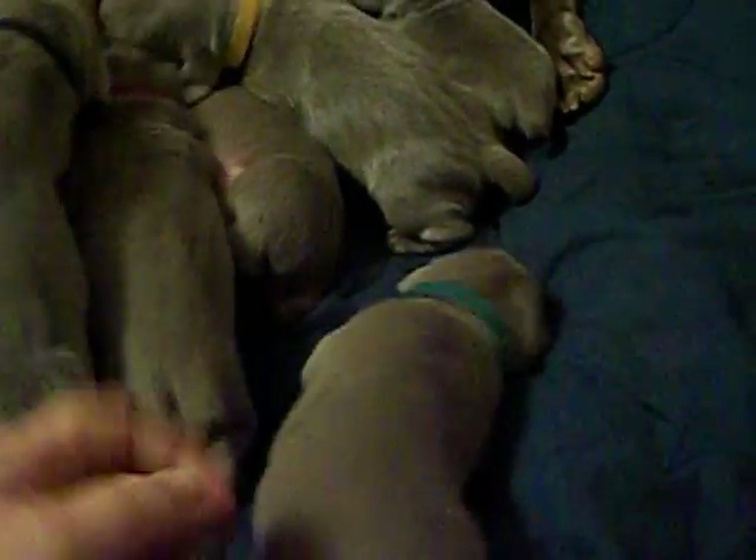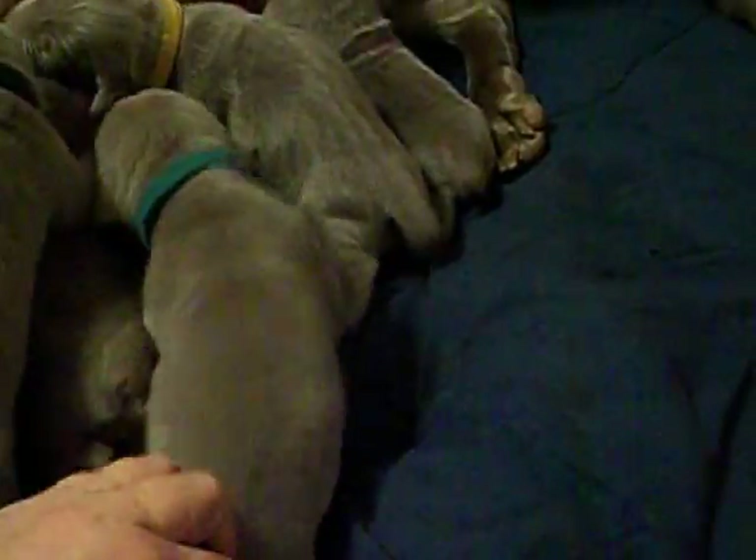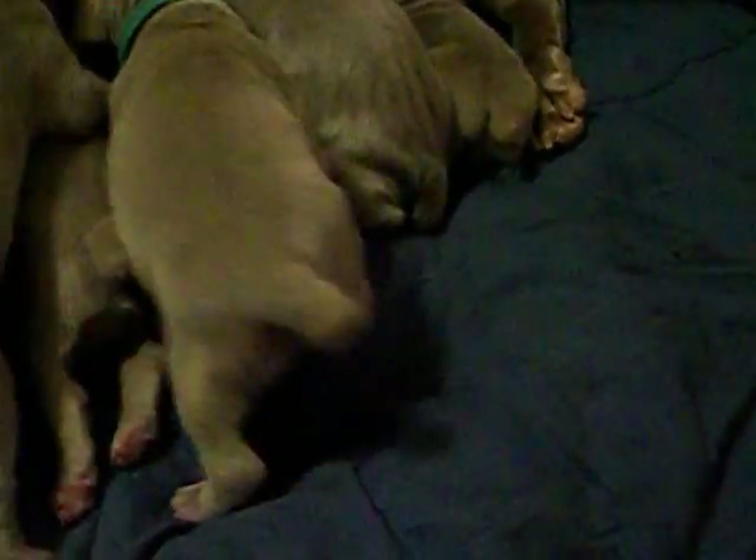And this big guy is green collar boy. He was our last puppy born and he's doing really good. Blue collar boy — he was the first boy born.